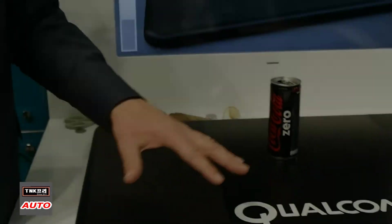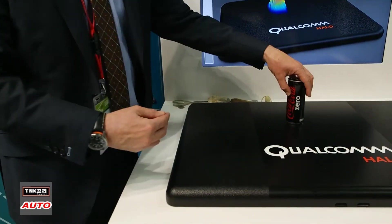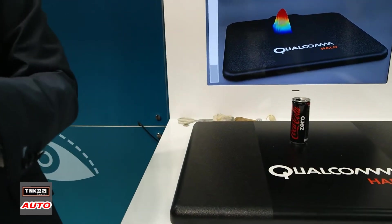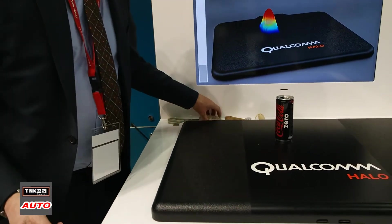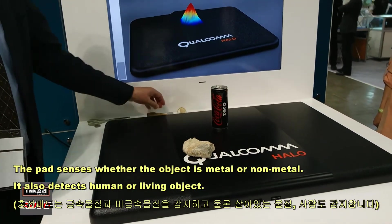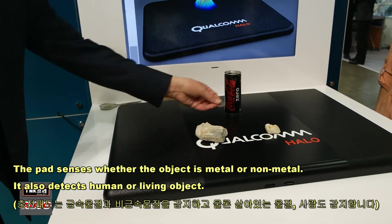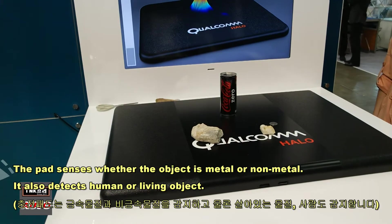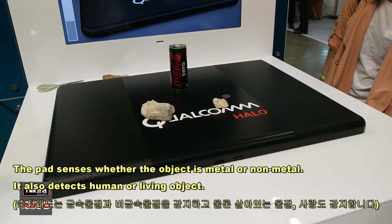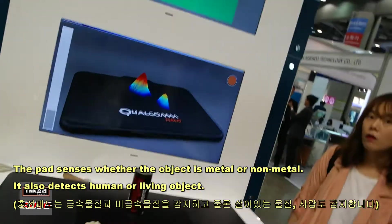It recognizes that there is a change in the magnetic field. The magnetic field should be uniform — this creates a change. So it then says there must be something metal here. You can see that's the sensor — it picks up the metal, but the non-metal objects it does not pick up. It's just detecting the changing of the magnetic field.